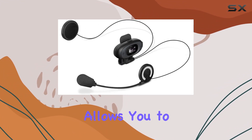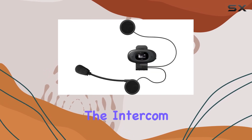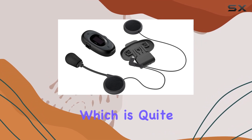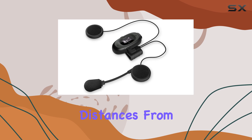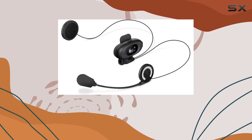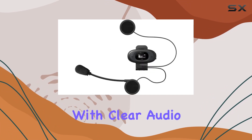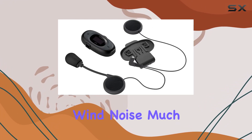This feature allows you to connect with up to 3 other riders, which is perfect for group rides. The intercom boasts a robust range of up to 1 km, which ensures that you stay connected even at considerable distances from your group. The clarity of the connection is something Senna has obviously prioritized, with clear audio that makes communicating over the roar of engines and wind noise much more manageable.